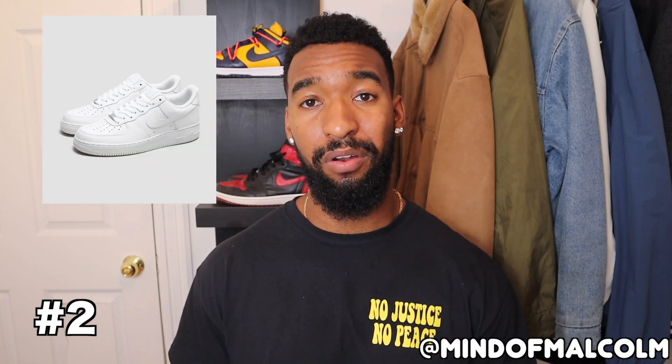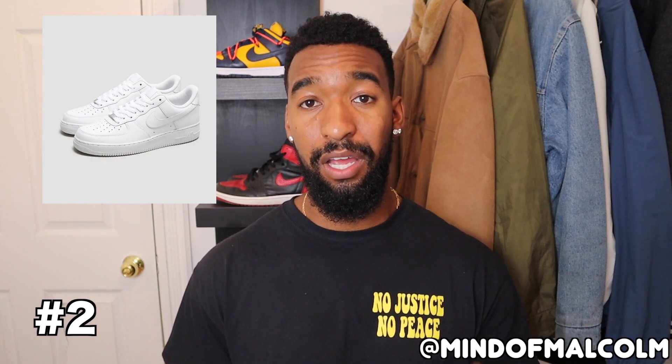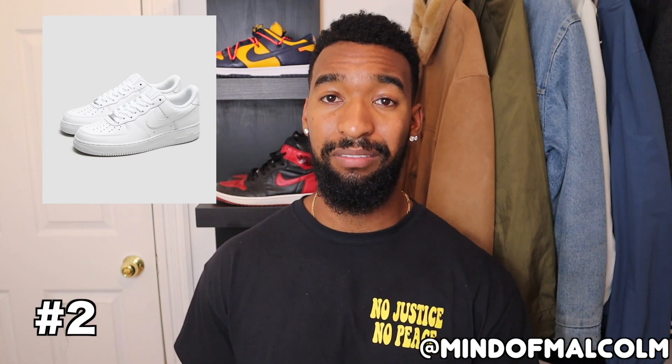Coming in at number two is another cult classic, super famous in New York. I'm not the biggest fan personally — I've only owned about one pair, which was a G-Dragon Paranoise colorway in black — but for you, I specifically want to talk about the all-white Air Force 1 Low '07. They retail for about $120: all-white upper, all-white leather, big Nike swoosh — triple white. It's literally like a three-layered white cake with white frosting. Keep in mind it runs a half to full size big.